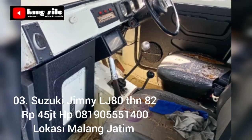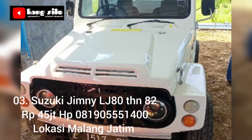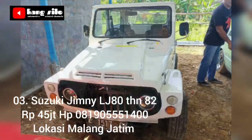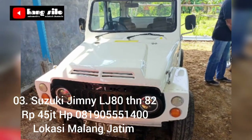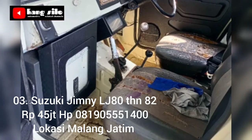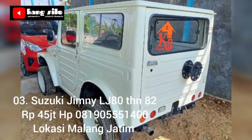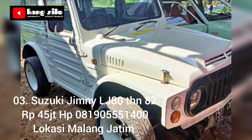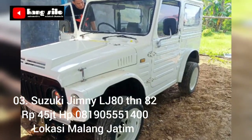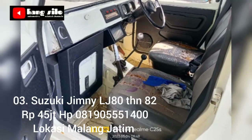Informasi mobil bekas yang dijual berikutnya: Suzuki Jimny Codric tahun 1982, surat-surat lengkap, pajak aktif, mesin sehat, 4x4 aktif, ban masih tebal semua. Suzuki Jimny tahun 1982 4x4 ini ditawarkan dengan harga Rp 45 juta.